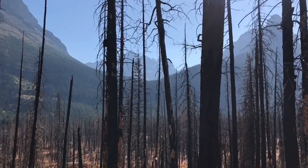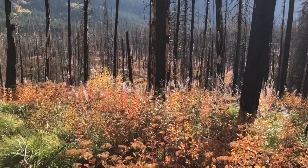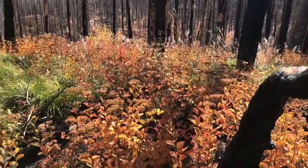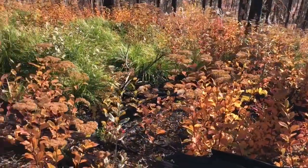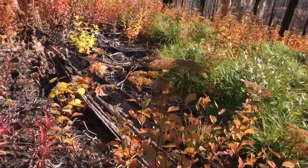I'm here at Glacier National Park, the site of the 2015 Reynolds fire. I want to show you the amazing diversity and regeneration of the forest after that fire just two years ago.